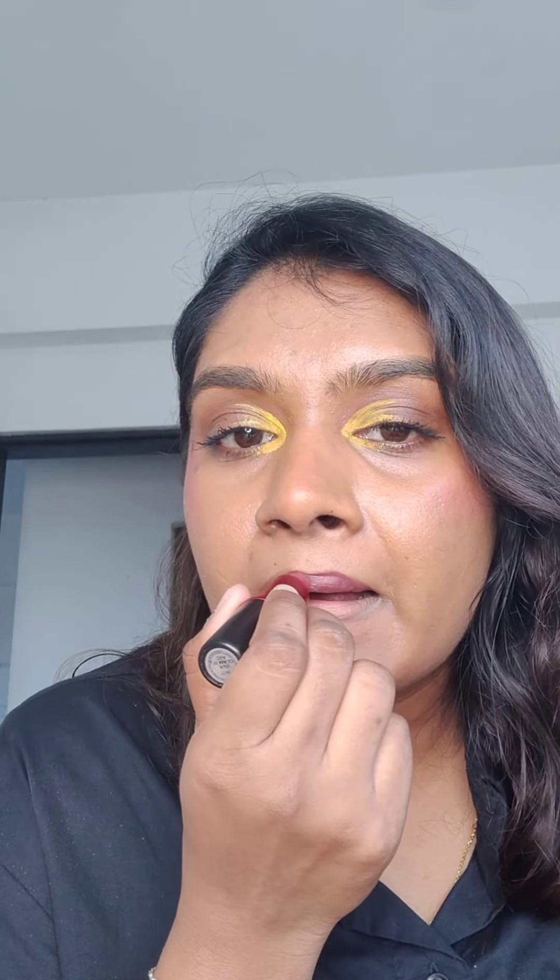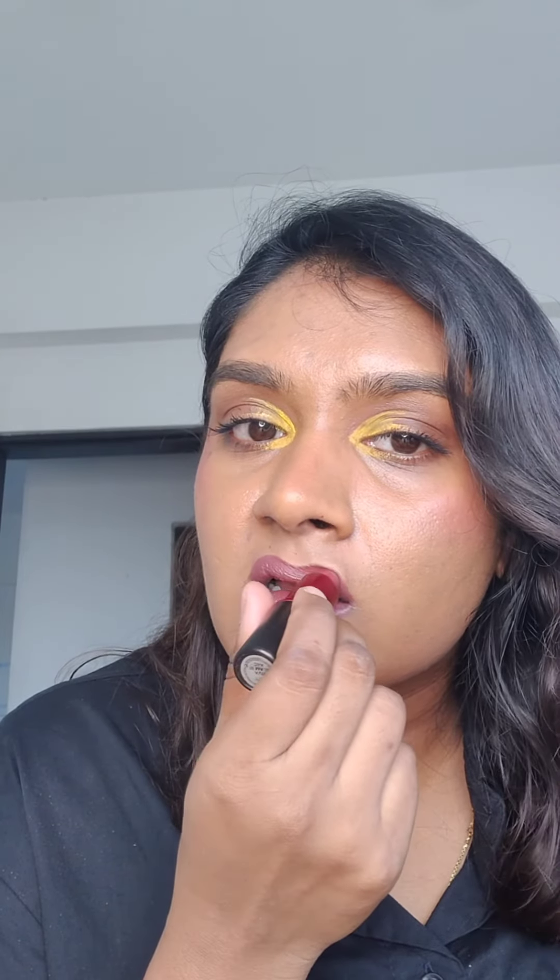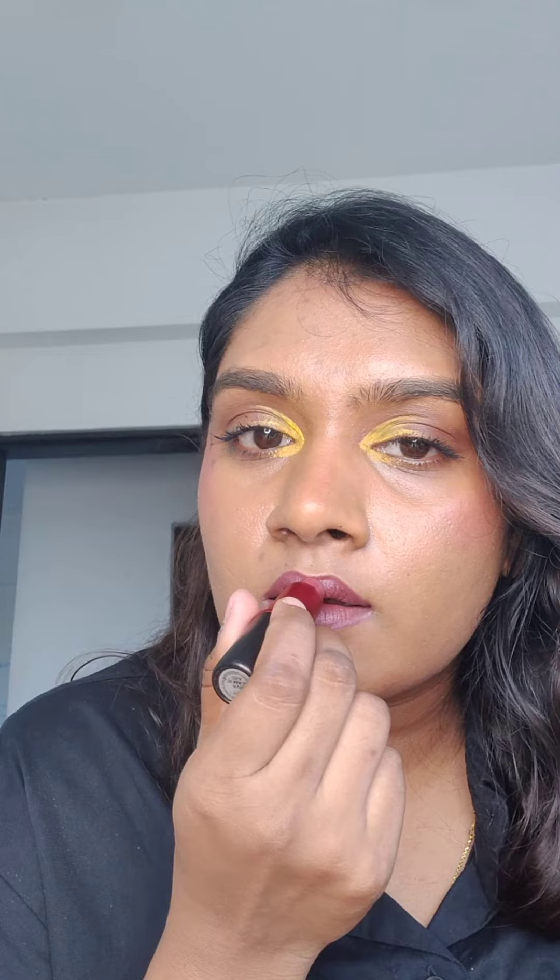This lip color looks super flattering on a brown skin tone and I would highly recommend it if you are in a lookup for berry tone lip shades.